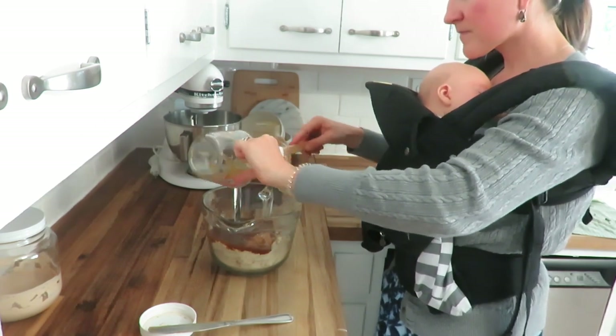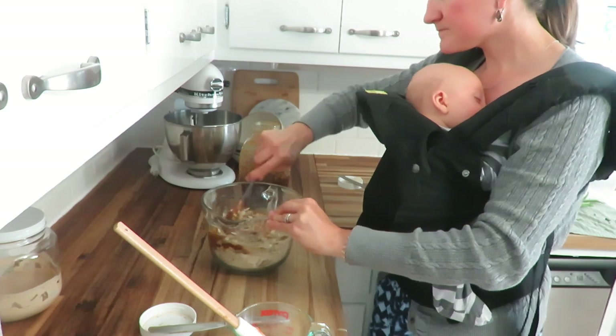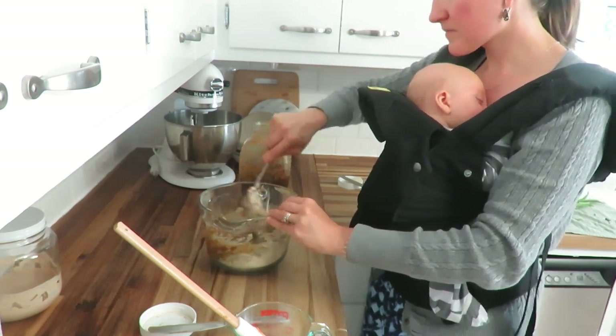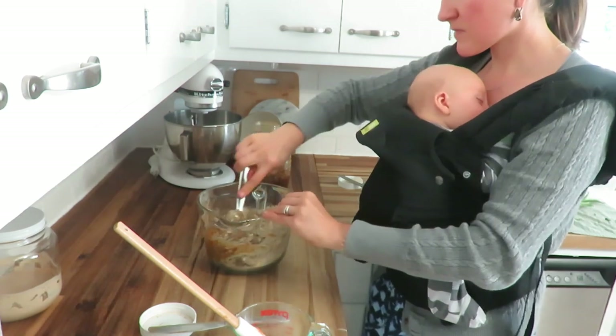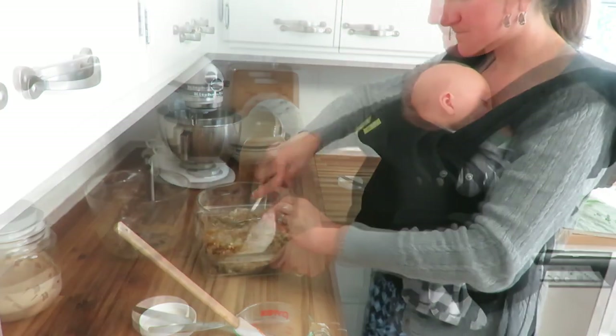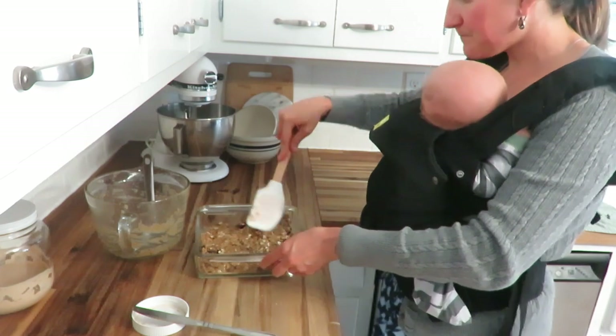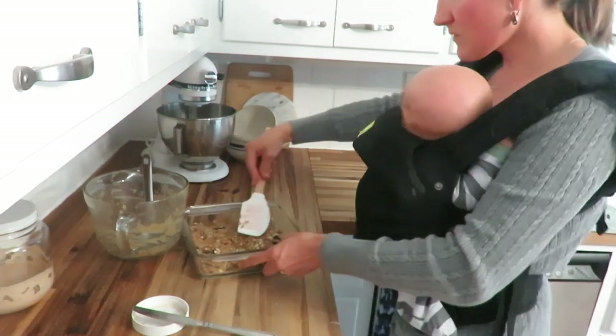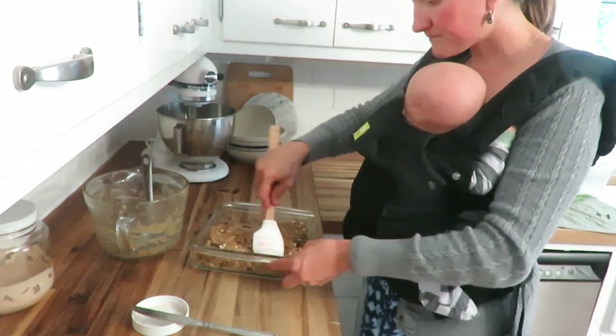I'm making some protein bars because I eat those while I nurse, or as a snack in the middle of the night because I just get hungry. This recipe is over on my blog if you are interested. It's such a delicious treat and nice to have as a quick homemade bar that is on hand.